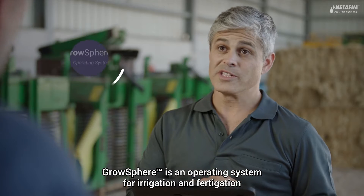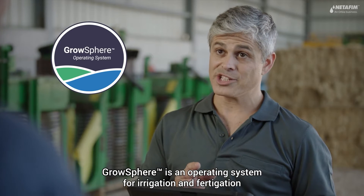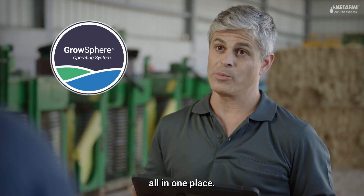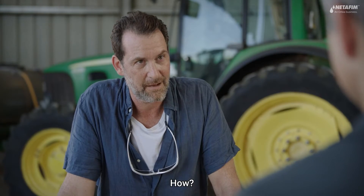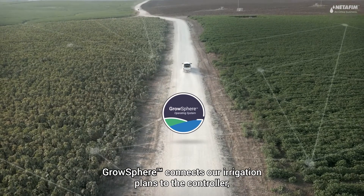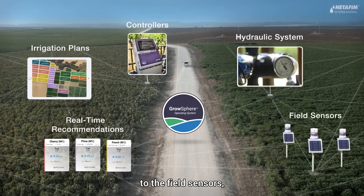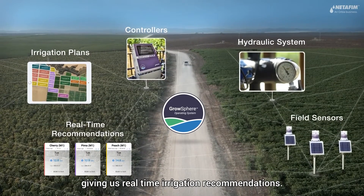What's that? Grossphere is an operating system for irrigation and fertigation that helps us to plan, control, and monitor everything all in one place. Grossphere connects our irrigation plans to the controller, to the hydraulic system, to the field sensors, giving us real-time irrigation recommendations.